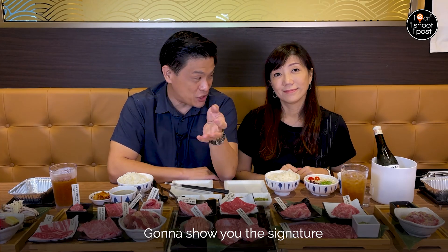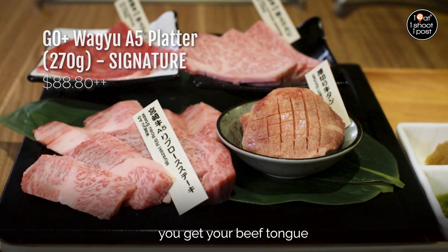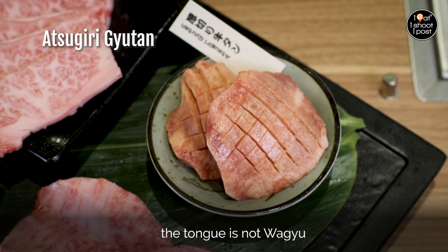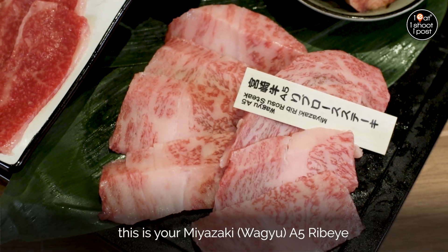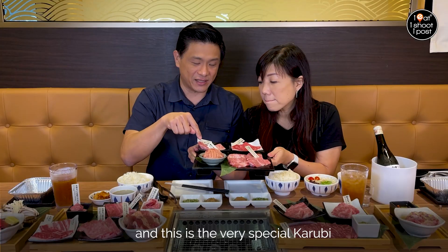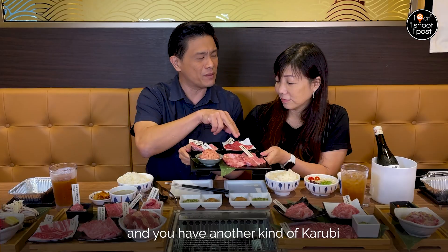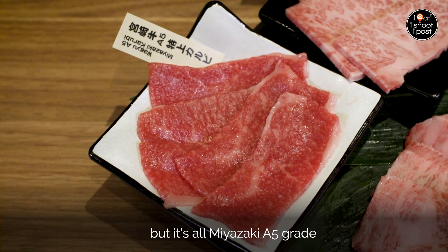I'm going to show you the signature, the premium — the most high-end one you can get here. You get your beef tongue. The tongue is not Wagyu. And then this is your Miyazaki A5 ribeye. They've got quite a bit of that. And this is the very special Karubi. And then you have another kind of Karubi but a very leaner one. But it's all Miyazaki A5 rib.